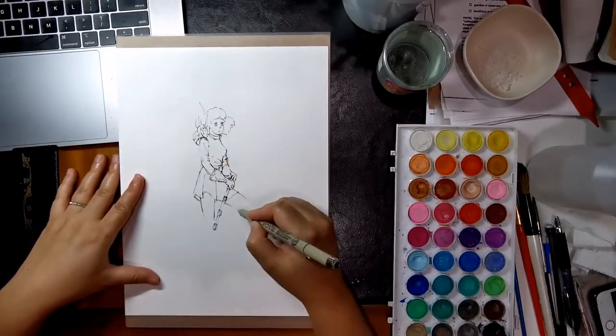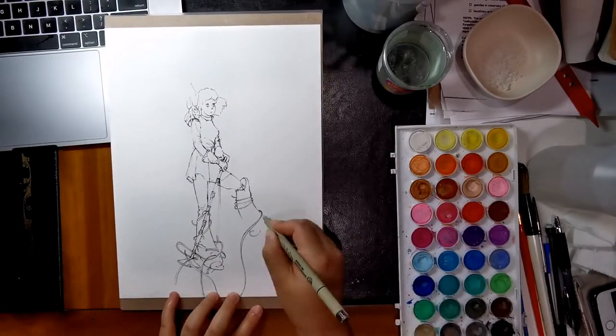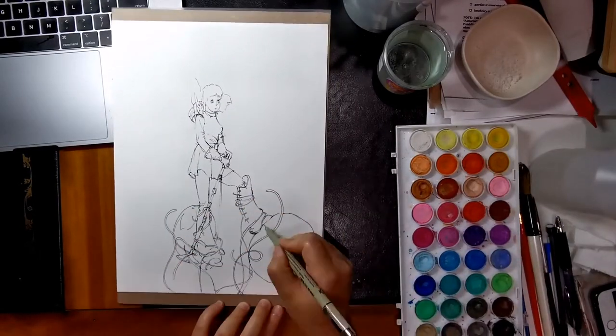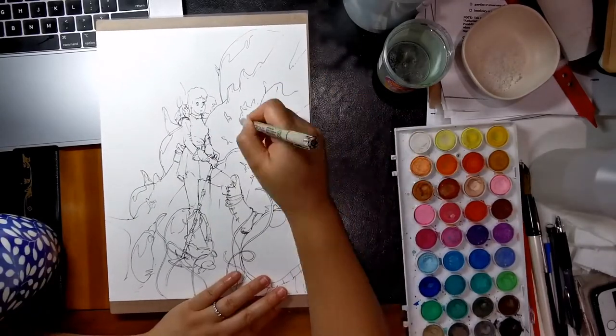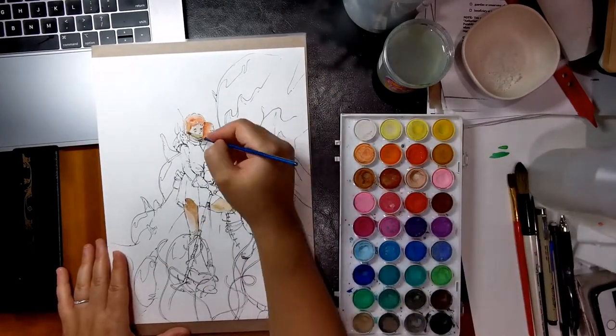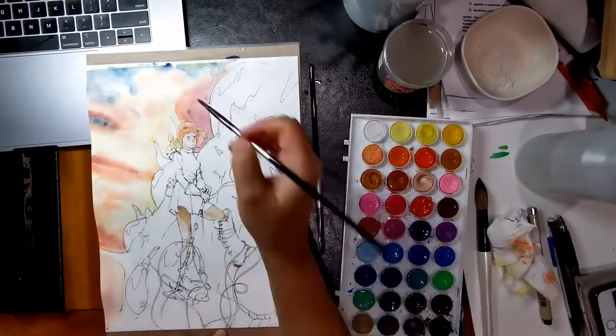Hey there, this is Helen. So today I am doing a quick sketch and watercolor of a limited edition movie poster of Nausicaa Valley of the Wind by Joshua Budich. I love the poster that he did, so I'm just gonna do a quick recreation of it.